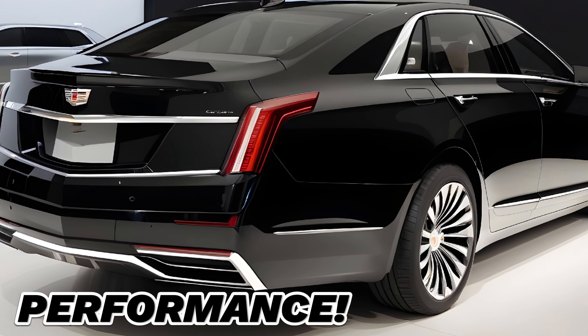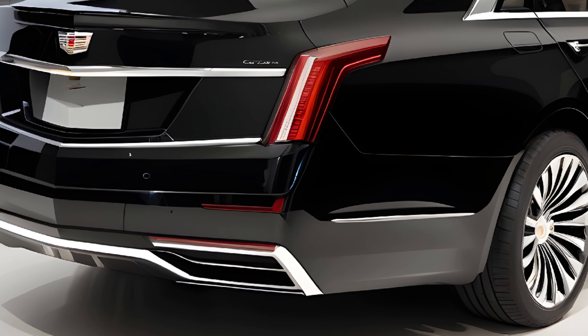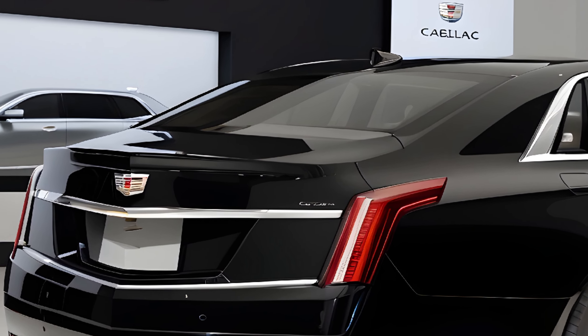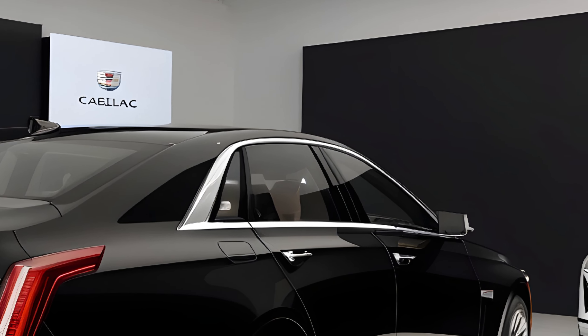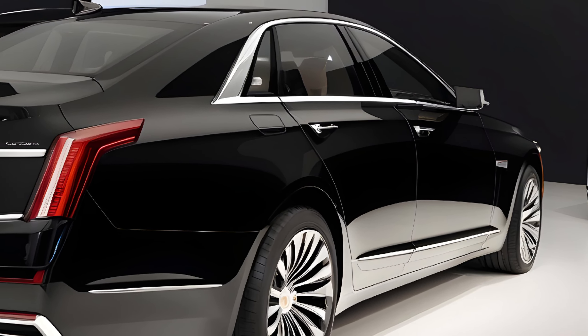Now let's talk about what's under the hood. The Fleetwood Brougham offers a variety of powertrain options to suit your driving style. There's a robust V8 for those who crave exhilarating performance, while the eco-conscious driver will appreciate the smooth and efficient electric variant. No matter your preference, you can expect a driving experience that's powerful, responsive, and undeniably satisfying.